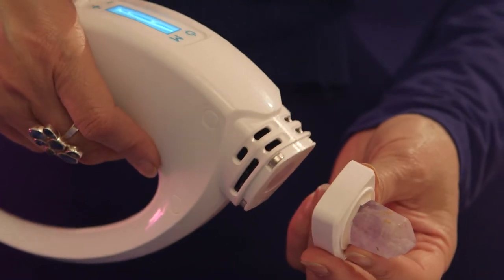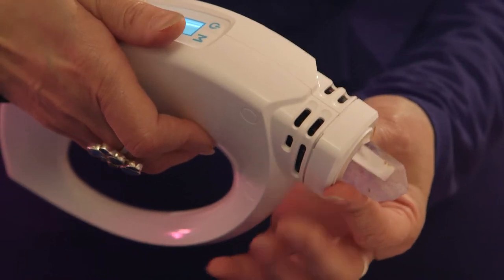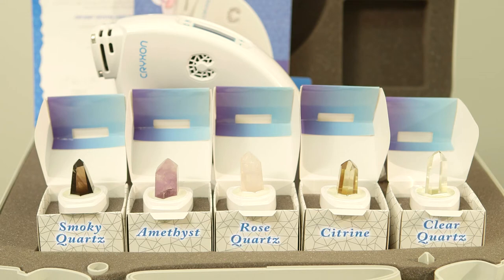A magnetic clip and click system ensures the removable crystal heads are easy to interchange for the varied healing applications. The Crystal Lamp comes with five heads ready for use which includes smokey quartz, amethyst, rose quartz, citrine and clear quartz.